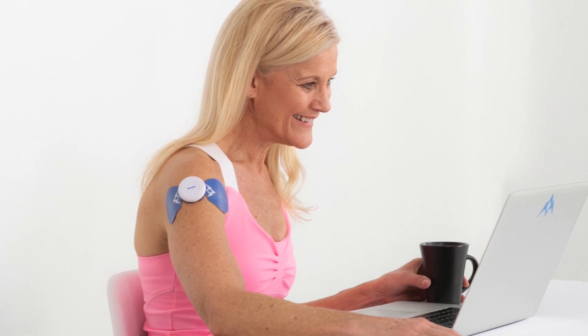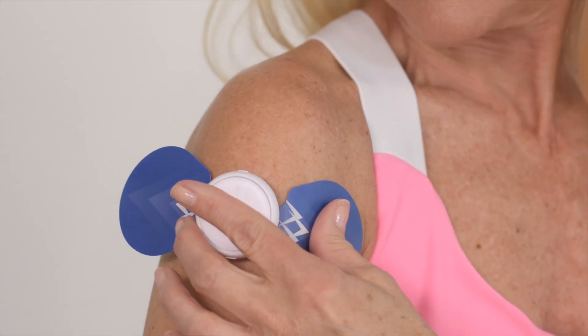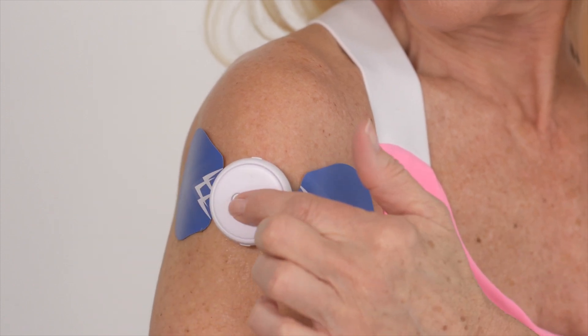With the help of the Sabo Stim Go, the sleek and compact device provides adequate stimulation to the targeted area, causing the muscles to contract and lift the arm back into the joint.